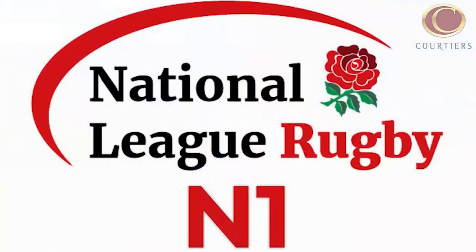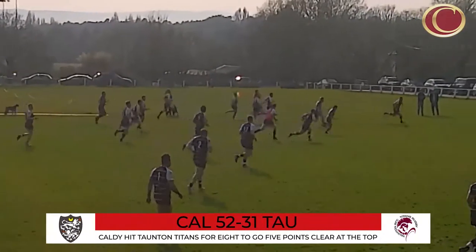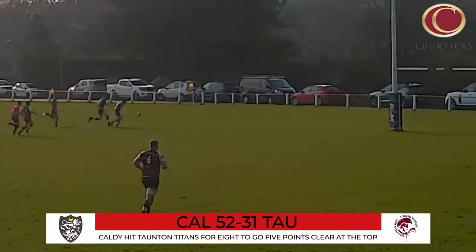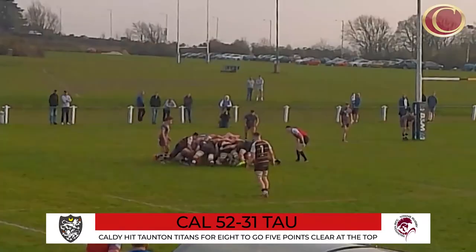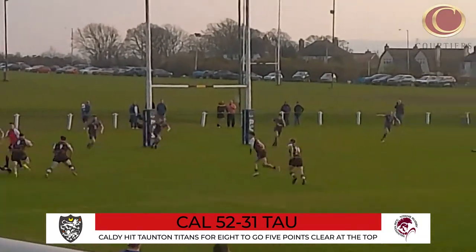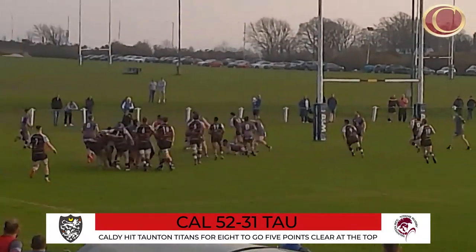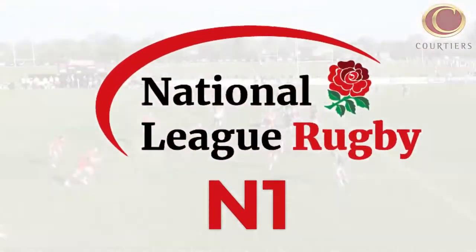250 miles northwest, Caldy looked to stretch ahead of their promotion rivals at Peyton Field. Five minutes after half-time, Taunton Titans' Connor Banks' converted try drew them level at 26 all. Five more tries would follow and four of them went to Caldy. Ezra Hinchcliffe finishing a burst of three in the last 10 minutes for a thumping bonus point win.